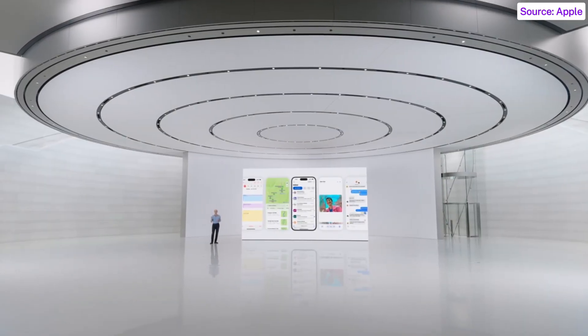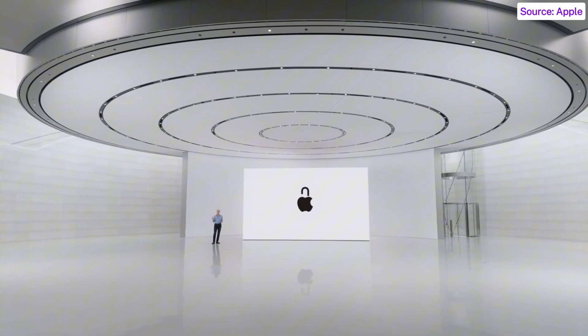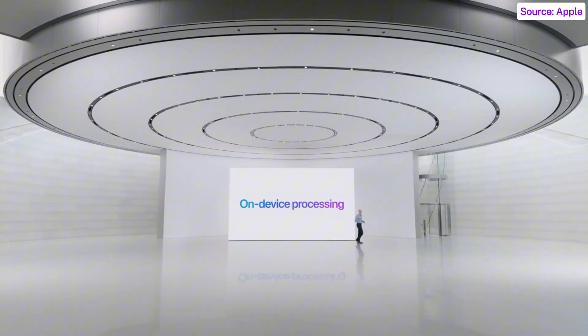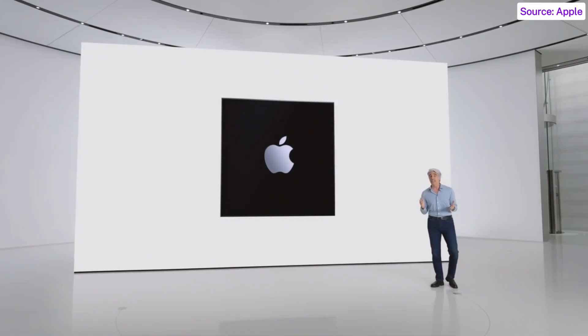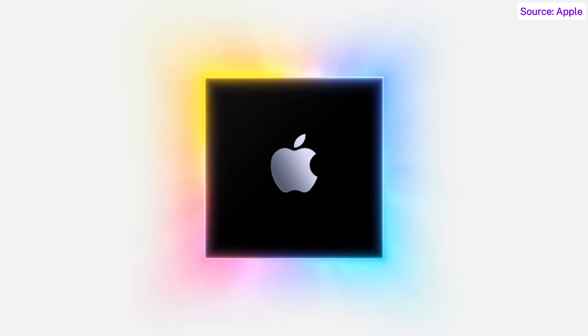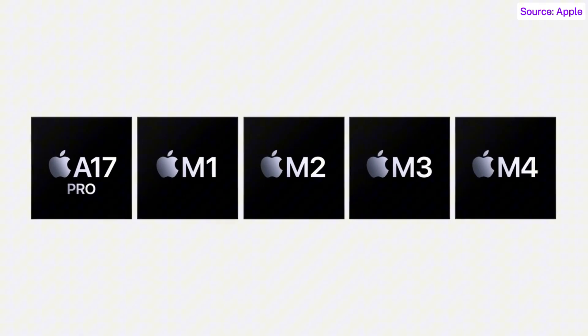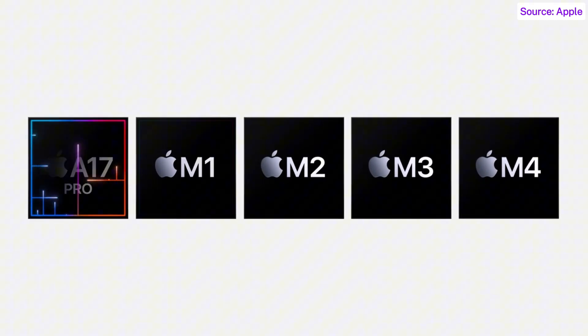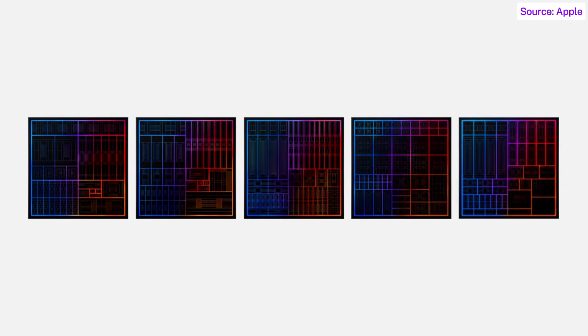With Apple Intelligence, powerful intelligence goes hand-in-hand with powerful privacy. A key part of the personal intelligence system is on-device processing. Deeply integrated generative models require immense processing power, and with our most advanced Apple Silicon — the A17 Pro and M family of chips — we have the computational foundation to power Apple Intelligence.